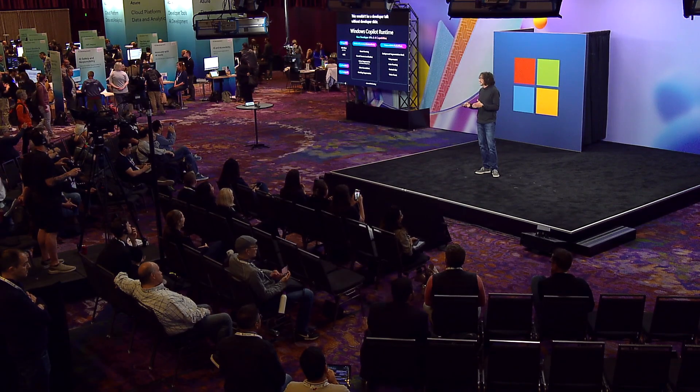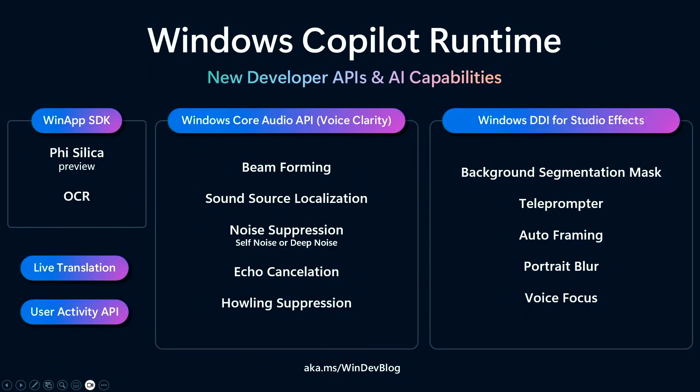This wouldn't be a developer talk without developer slides. As a developer, you can access these things on the device: a WinApp SDK where you can use Phi Silica, a small language model integrated in your application. You have OCR that runs efficiently and fast with multiple languages, live translation, and the ability to write to the vector index to enrich it further. There are also Windows Core Audio APIs for beamforming, sound localization, and noise suppression — a high-quality audio pipeline for person-to-person and person-to-machine communication. And finally, studio effects like background segmentation, teleprompter, and autoframing. The call to action: use these experiences, buy these devices, and make magic happen.